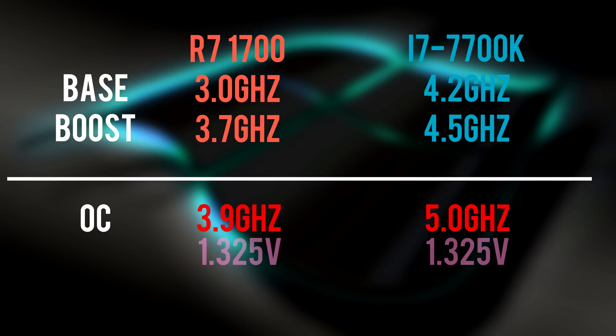For overclocks, I pushed the 7700K to 5GHz with a core voltage of 1.325, whereas the 1700 was overclocked to 3.9GHz, also on a 1.325 core voltage. So without wasting any more time, ladies and gentlemen, let's jump into the benchmarks.